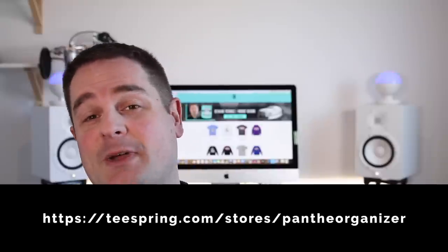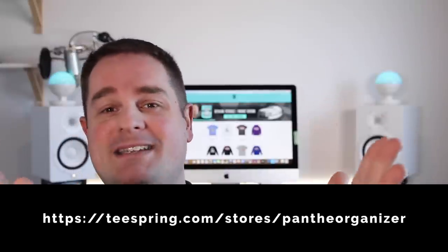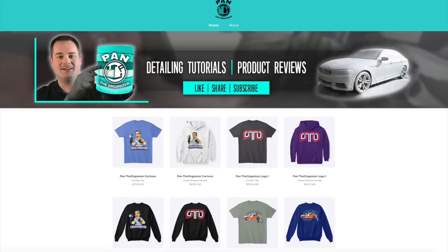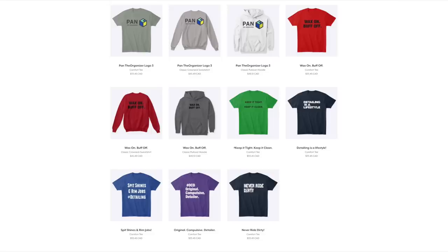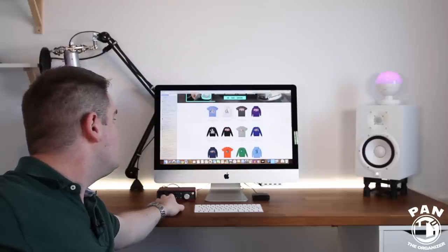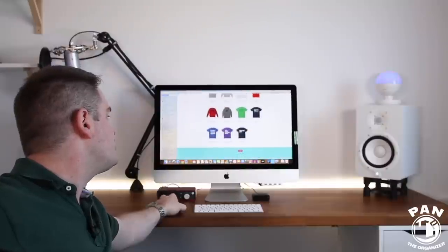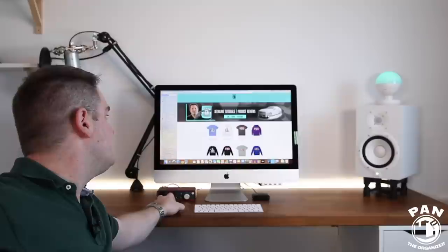I'll make sure to include the link in the description under the video so you guys can check out the store. The website's pretty cool too — we have the banner, the Pan the Organizer logos up there, all the shirts, the hoodies, and what they call the crew neck sweatshirts. So t-shirts, pullover hoodies, and crew neck sweatshirts — with a bunch of different designs. For every design, you also have a bunch of different colors. There are some t-shirts that have stuff on the front and in the back, so you can view both sides.